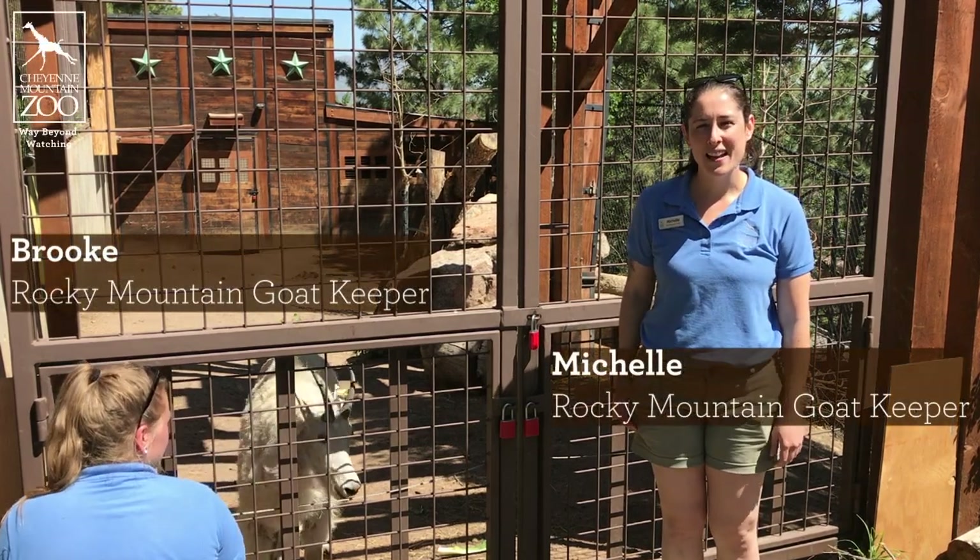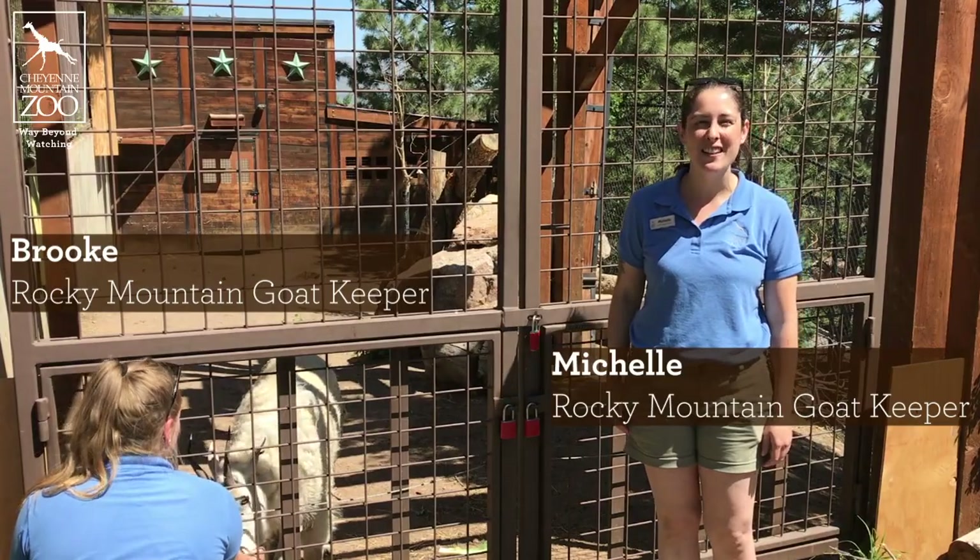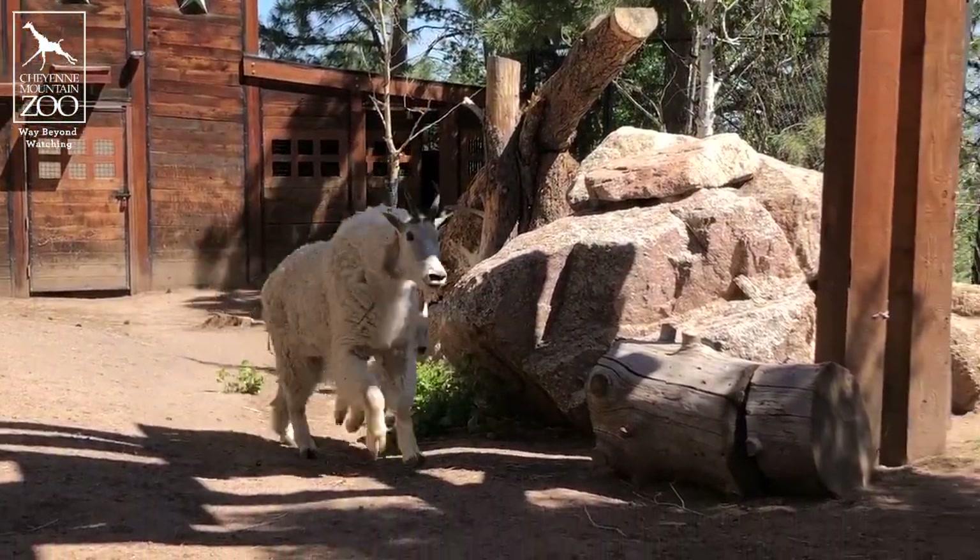Hi everybody, my name is Michelle and this is Brooke and we are keepers here at Cheyenne Mountain Zoo. We are here with our brand new baby Rocky Mountain goat.